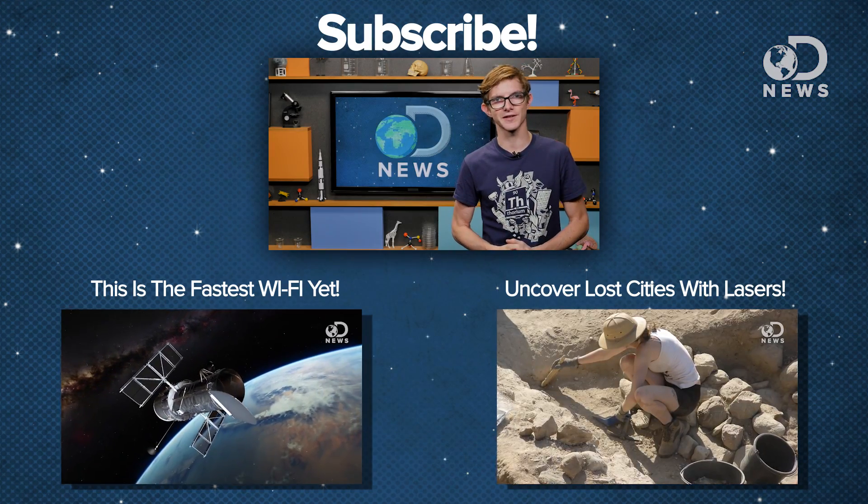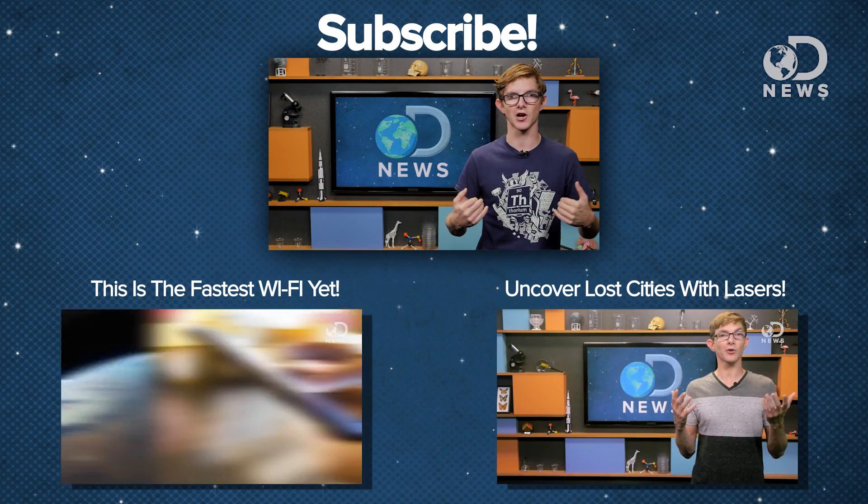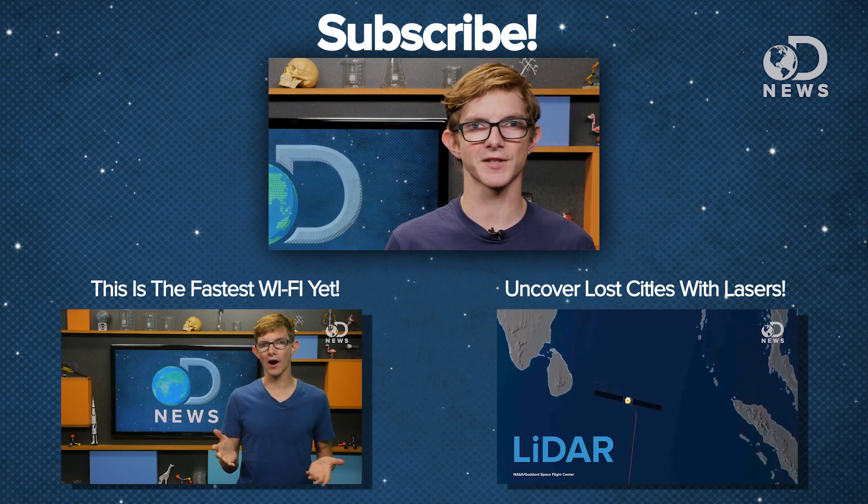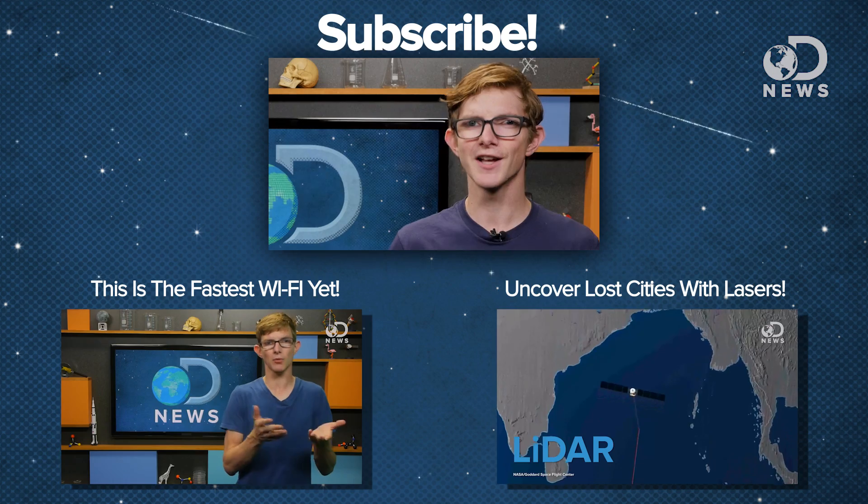There was another awesome breakthrough in sending wireless signals a few months ago — I talk about that and a bit more about fiber optics over here. If you know of some interesting tech in the pipeline and want us to cover it, let us know in the comments and I'll see you next time on DNews.